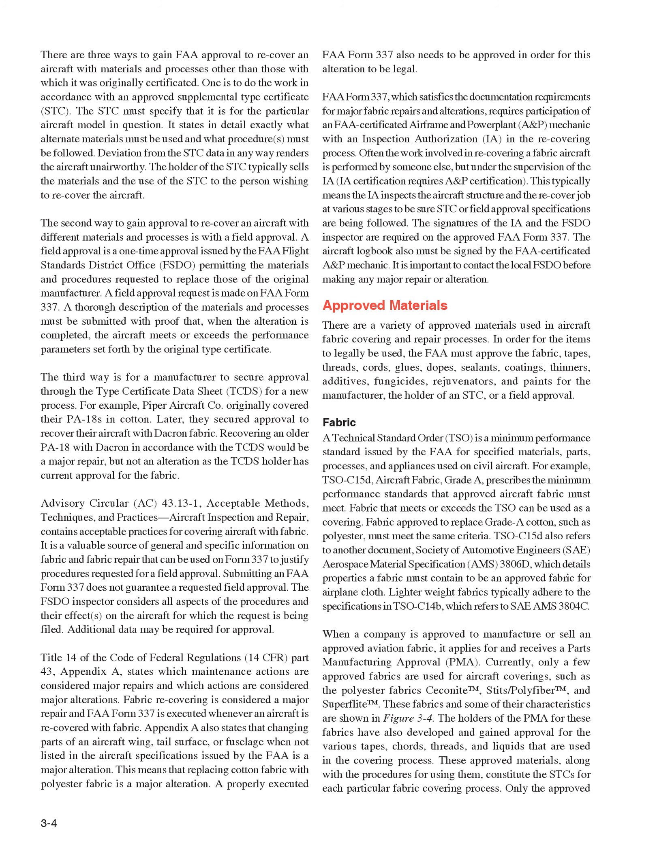The second way to gain approval to recover an aircraft with different materials and processes is with a field approval. A field approval is a one-time approval issued by the FAA Flight Standards District Office (FSDO), permitting the materials and procedures requested to replace those of the original manufacturer. A field approval request is made on FAA Form 337. A thorough description of the materials and processes must be submitted with proof that, when the alteration is completed, the aircraft meets or exceeds the performance parameters set forth by the original type certificate. The third way is for a manufacturer to secure approval through the type certificate data sheet (TCDS) for a new process. For example, Piper Aircraft Company originally covered their PA-18s in cotton; later they secured approval to recover their aircraft with Dacron fabric.